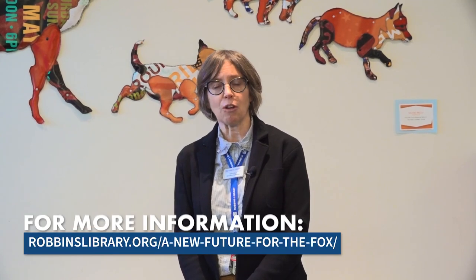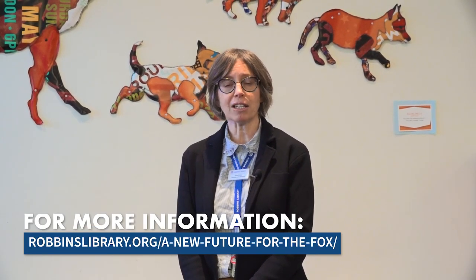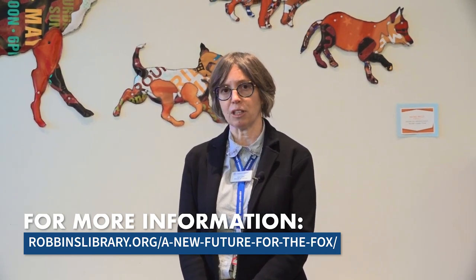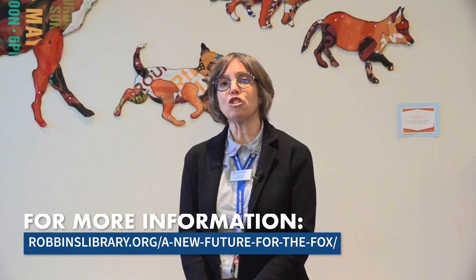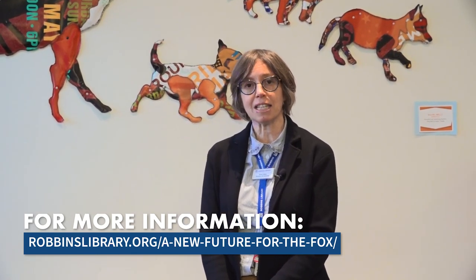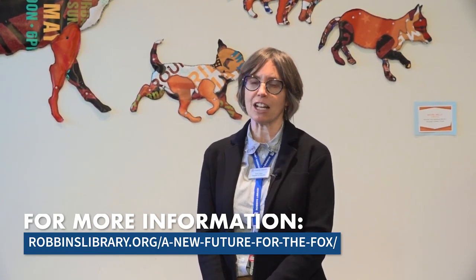Thanks so much for joining us on the tour at the Fox Branch Library. We hope that you continue to learn more about the Fox Branch Library at our website, robinslibrary.org. We offer a lot of information about the history of the Fox, why we're looking to make changes here, and what the next steps are for this project. We also invite you to join one of our in-person tours here at the Fox Branch Library, scheduled for many sessions between January and April. Take a look at our website to find that schedule.